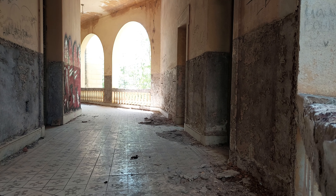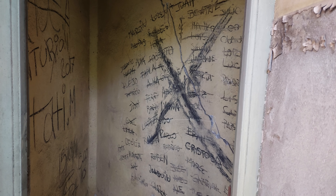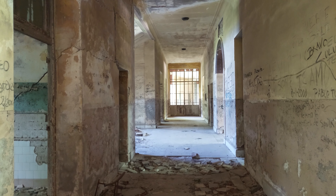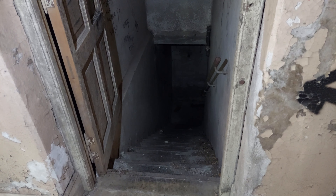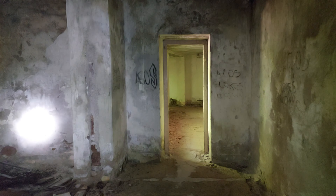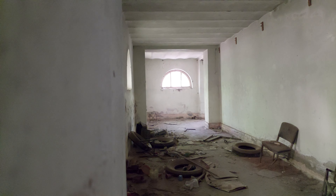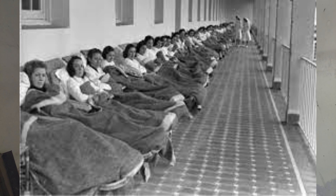Como ustedes saben, uno de estos pabellones actualmente sigue en funcionamiento. A partir del año 1968, el objetivo del complejo cambió hacia el control y la cura de la salud mental. Se transformó en un manicomio, en un centro de control psiquiátrico, lo que es en parte hasta el día de hoy. Lamentablemente, lo irónico y macabro al mismo tiempo, que una colonia ideada para combatir la muerte y el sufrimiento se haya convertido hoy en un lugar abandonado, desolado y triste.